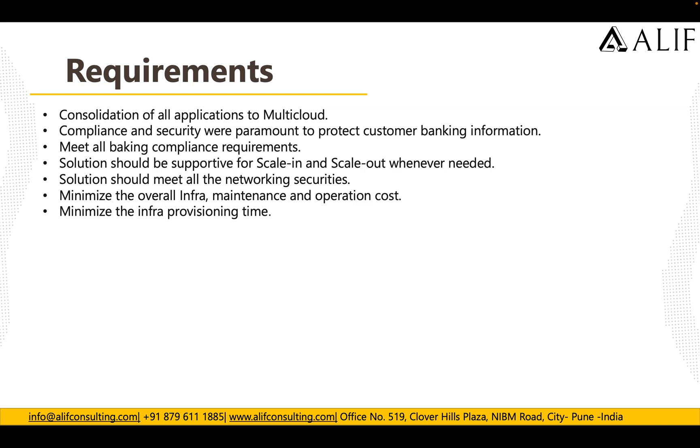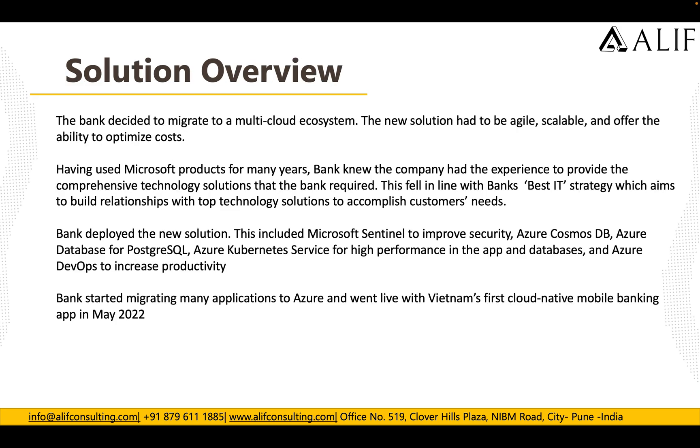The bank decided to migrate to a multi-cloud ecosystem. The new solution had to be scalable and offer the ability to do cost optimizations. Having used Microsoft products for many years, the bank knew Microsoft had the experience to provide comprehensive technology solutions. The bank deployed Microsoft Sentinel to improve security, Cosmos DB, Azure Database for PostgreSQL, and Azure Kubernetes Service for high performance, plus Azure DevOps to increase productivity. The bank went live with its first cloud-native mobile application in May 2022.